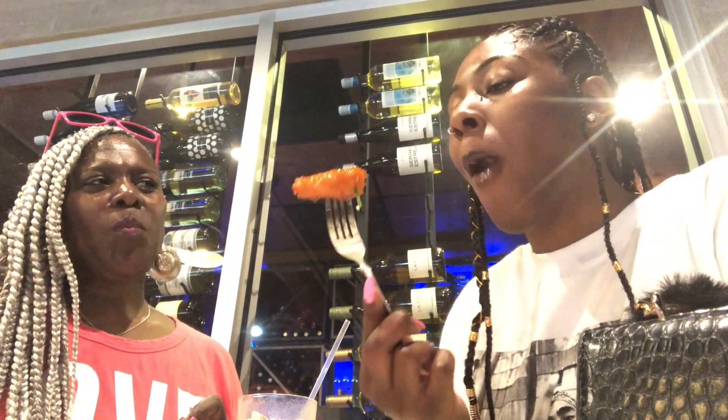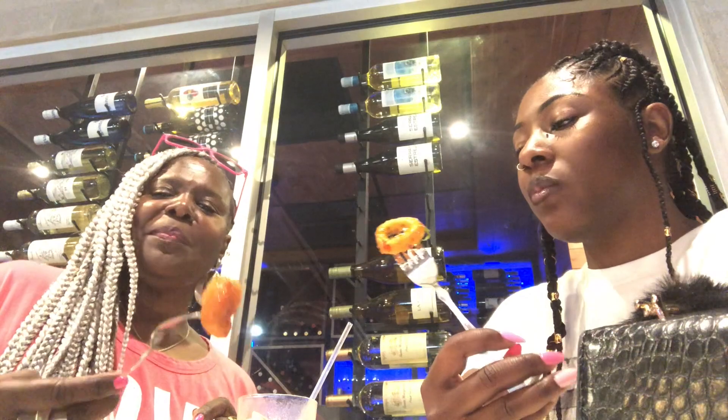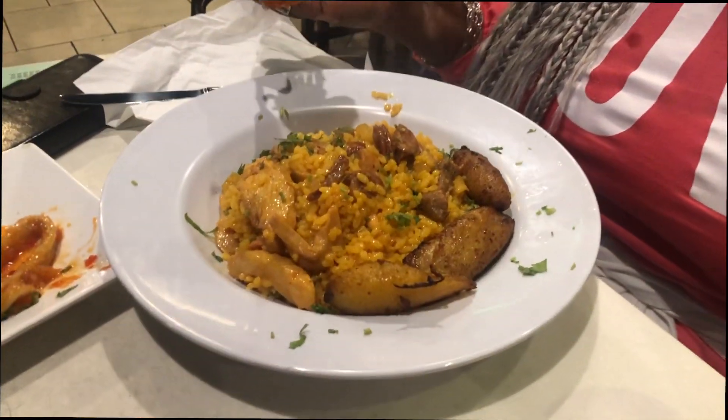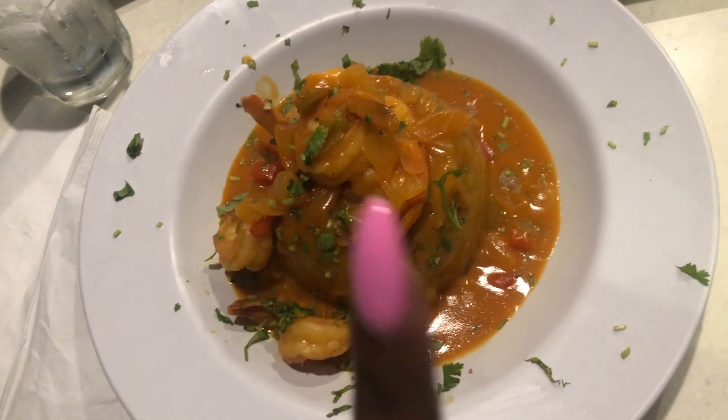They try the sweet and spicy shrimp and calamari appetizers, both getting amazing reactions. For mains, the mom ordered something with beef, chicken, sausage, rice, and plantains — she identifies it as paella. The vlogger is nervous stepping outside her comfort zone. The mom tries the plantains, saying they remind her of yam but spiced. She ends up not loving one dish but graciously swaps it — the waiter brings a new plate and the food overall gets high praise.